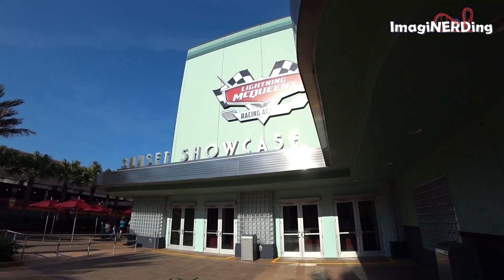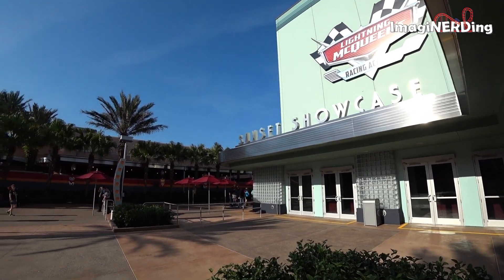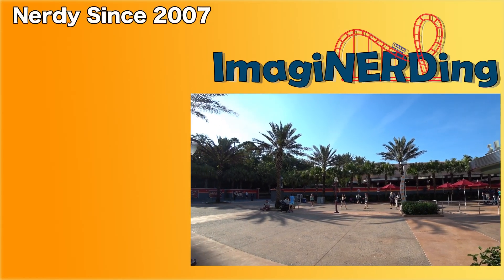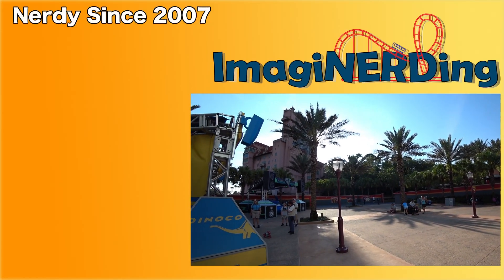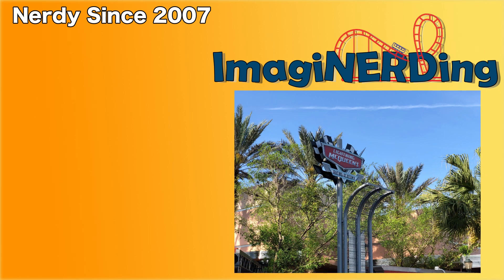Thank you so much for checking out this video all about Lightning McQueen's Racing Academy at Disney's Hollywood Studios. Have you had a chance to experience this attraction? What do you think about it? Is this the sort of attraction that you want Disney to create and put in the parks? Let me know — leave me a comment, I would love to hear from you. I'm George Taylor from Imagineerding and I hope to see you in the parks.